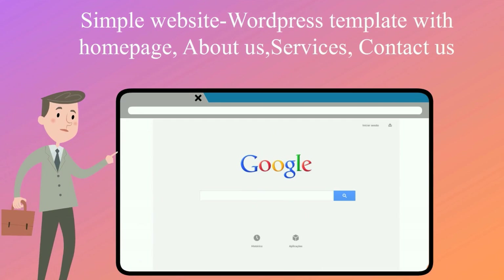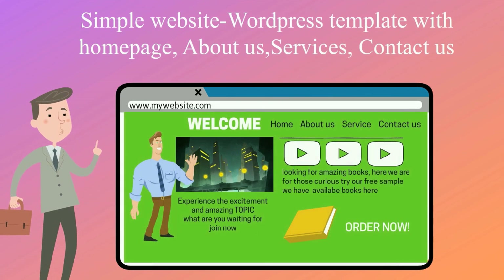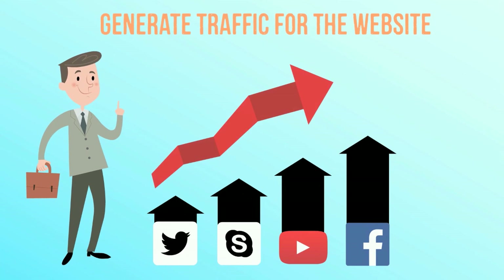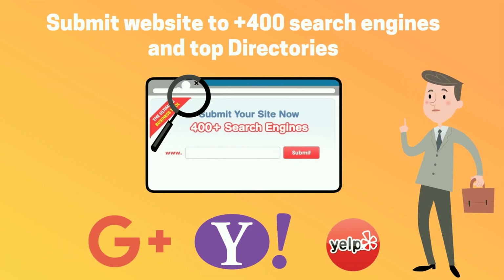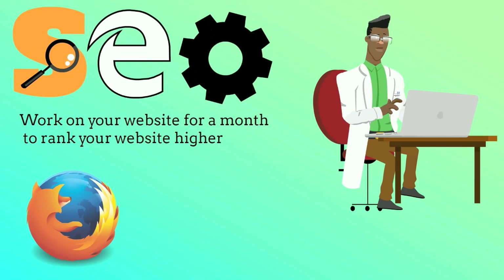Package Silver. Simple website, WordPress template with homepage, about us, services, contact us. Generate traffic for the website — submit website to 400 plus search engines and top directories. SEO work on your website for a month to rank your website higher.